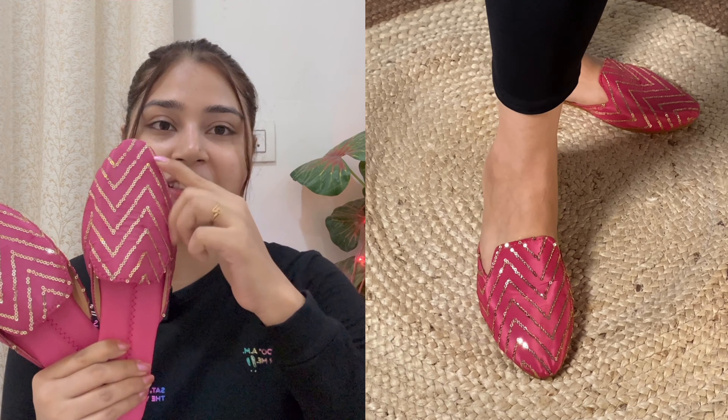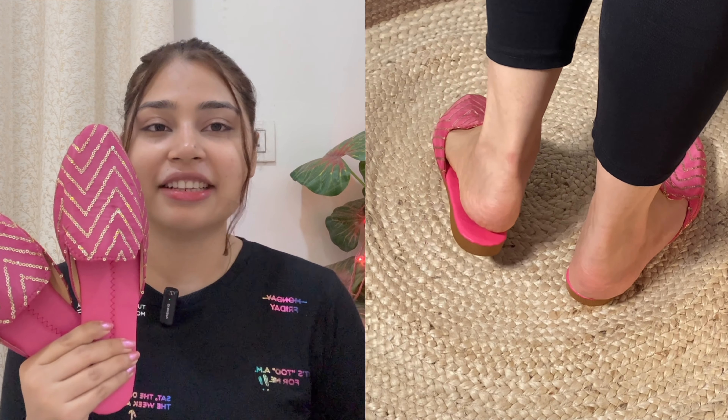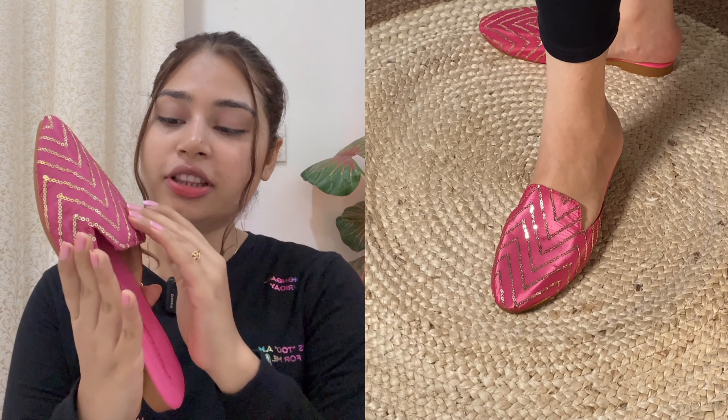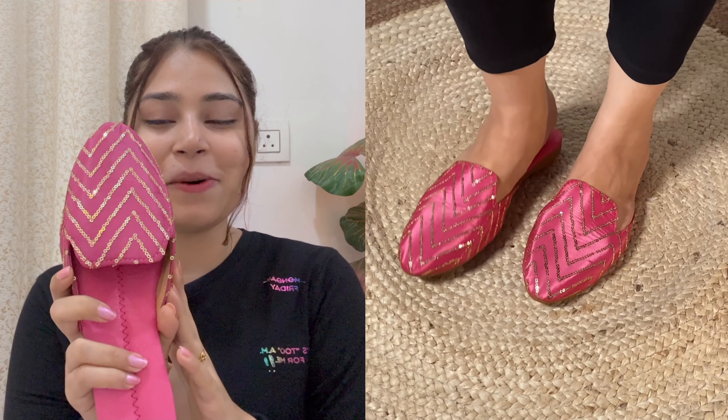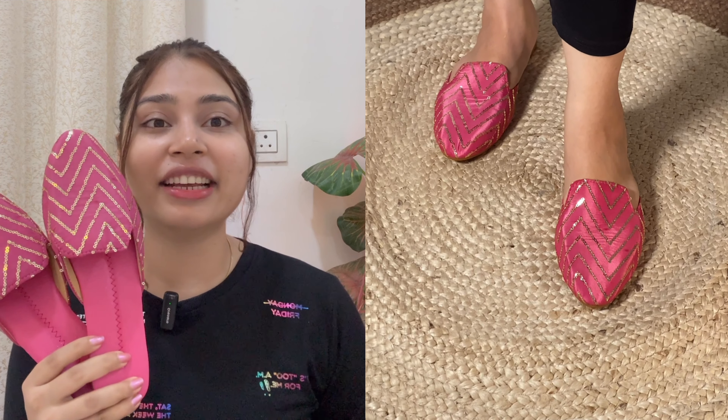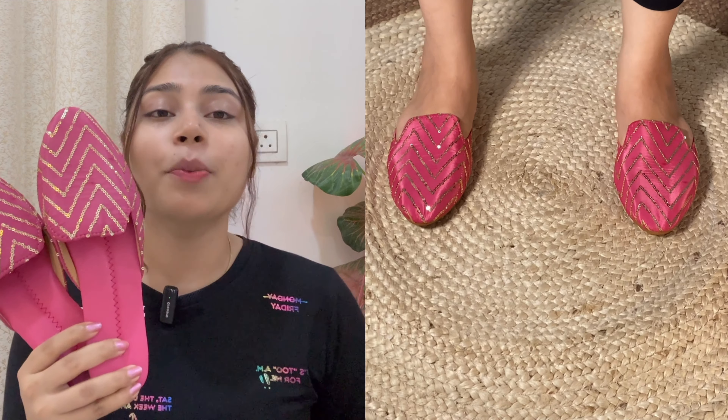I prefer open flats and these fit that preference — there is no problem. The size was perfect. The front portion is a cloth material with beautiful work. The footbed is very good — it is a cushioned footbed. The quality is really good and the price is very reasonable. I will definitely buy this product again next month because the quality is very good. We will rate this product 9 out of 10.